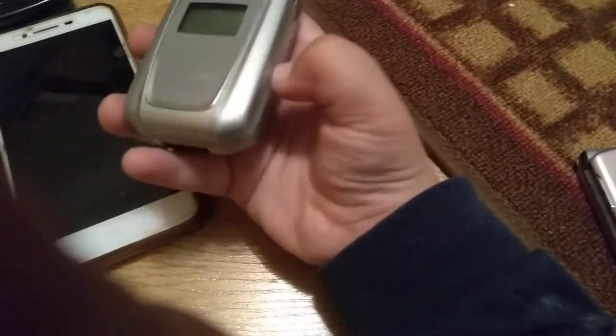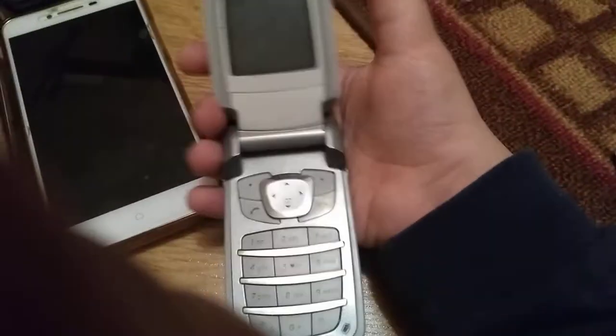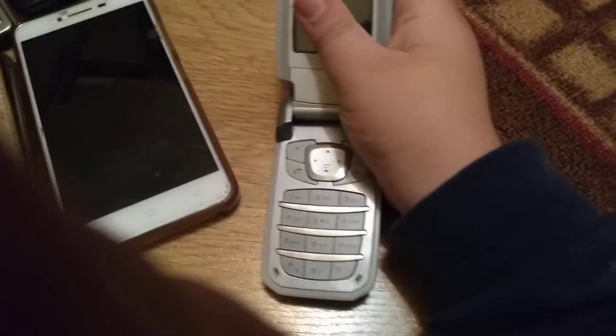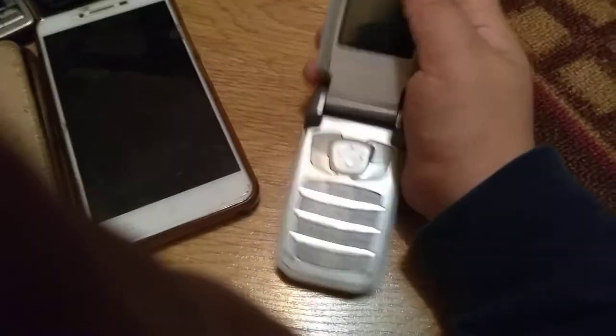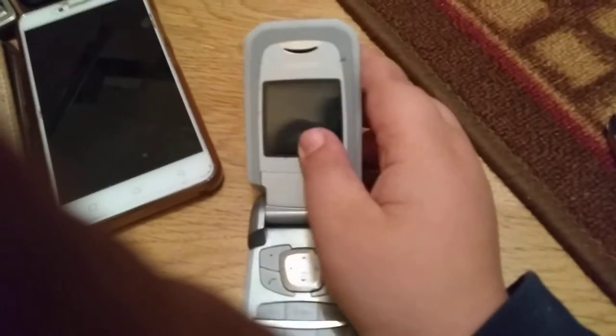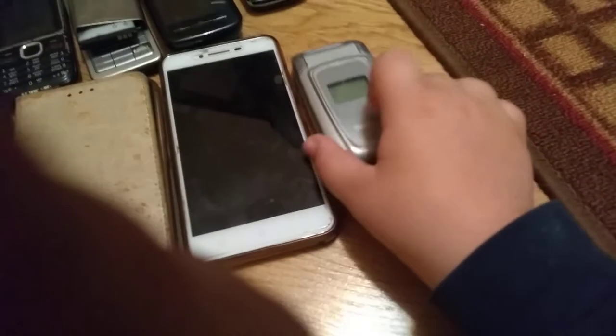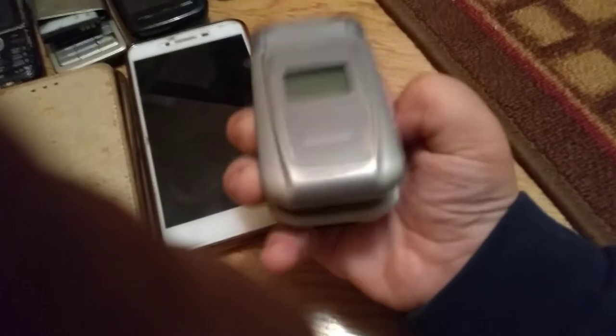Next is the Siemens phone. You've seen it in the last video where I showed one phone and one bonus phone. This is the Siemens. I really like this phone. It works perfectly fine as you can see.